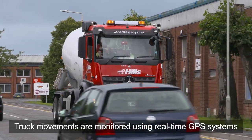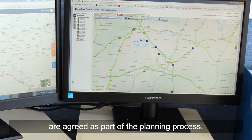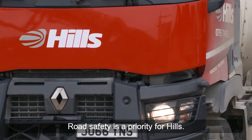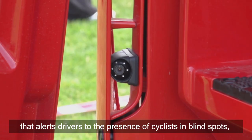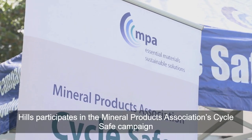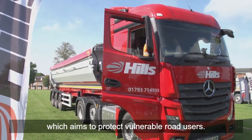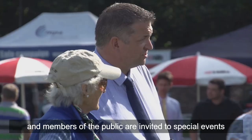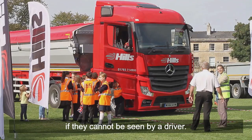Truck movements are monitored using real-time GPS systems, and the number of trucks and the routes they take are agreed as part of the planning process. Road safety is a priority for Hills. All our trucks are fitted with camera technology that alerts drivers to the presence of cyclists in blind spots, reducing the risk of accidents. Hills participates in the Mineral Products Association's Cycle Safe campaign, which aims to protect vulnerable road users. Our drivers are given awareness training, and members of the public are invited to special events where they can better understand the risks cyclists face if they cannot be seen by a driver.